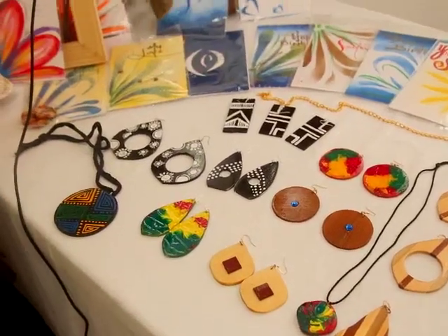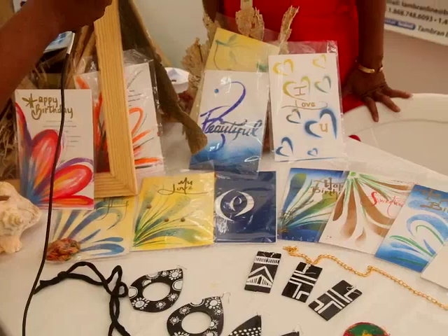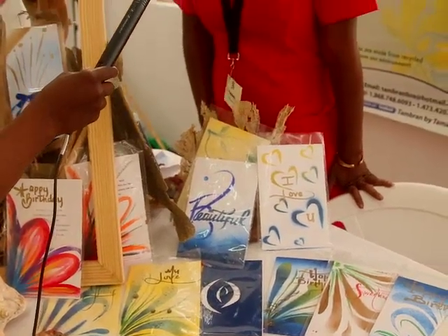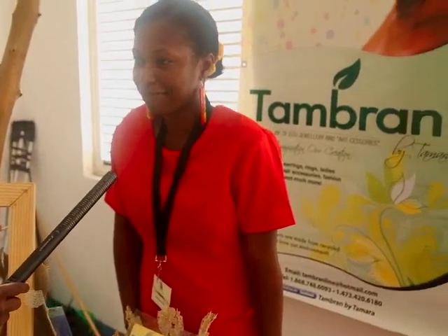We have cards for birthdays, general thank yous, and for your special someone — because you know Valentine's Day is coming up. So yeah, that's our made-in-Grenada products. You're welcome.